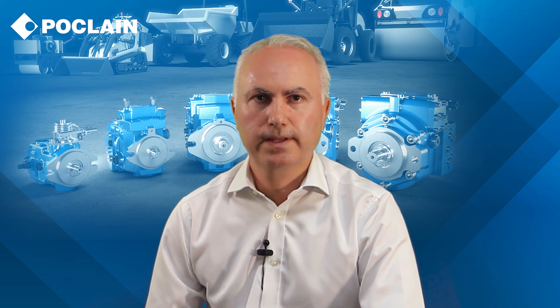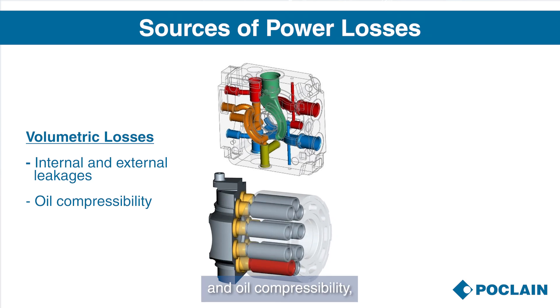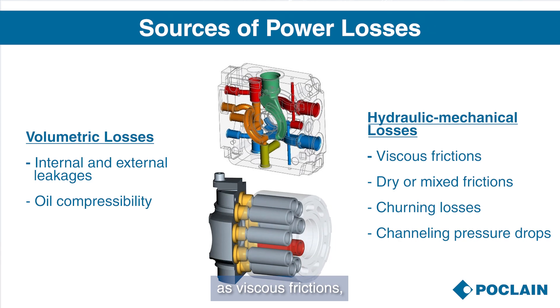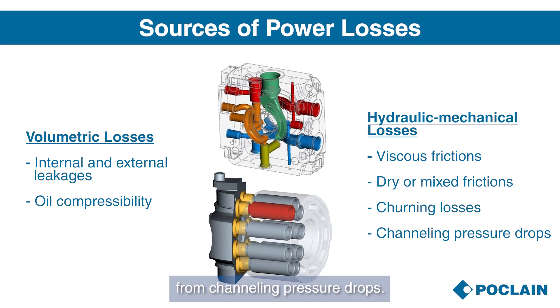In fact, the best axial piston machine must work at the highest efficiency level under all working conditions. The rated speed, the operating pressure, and the viscosity of the fluid are the main critical input parameters for the pump design. They change during the machine use and they are different from one application to another. There are several different sources of power losses in the axial piston machine, including volumetric losses such as internal and external leakage and oil compressibility, but also hydraulic-mechanical losses such as viscous frictions, dry and mixed frictions, and churning losses from channeling pressure drops.